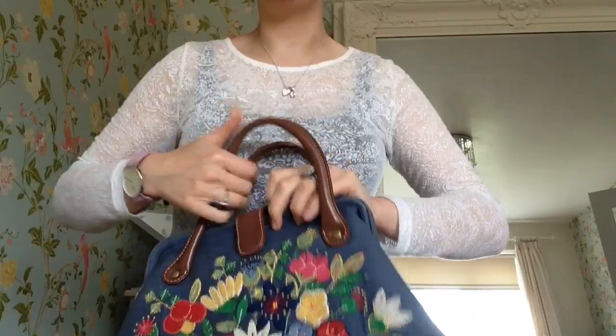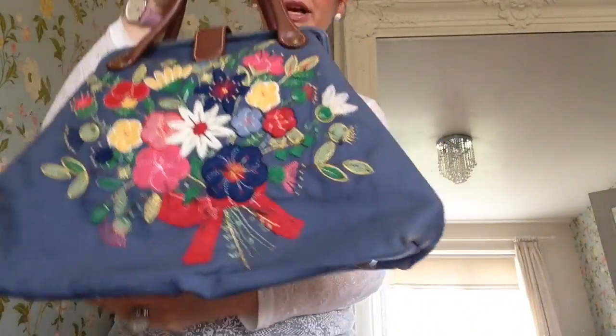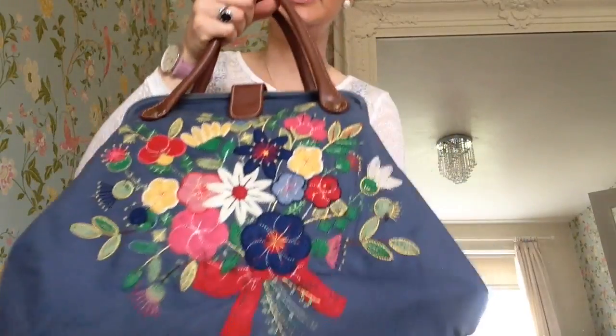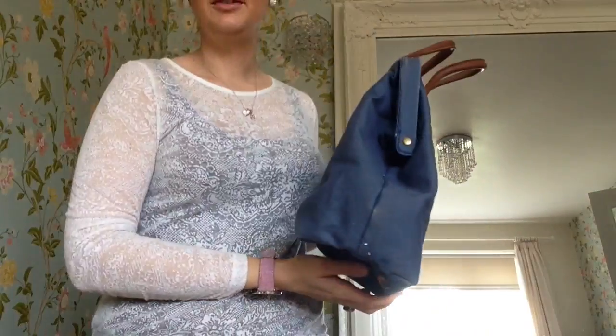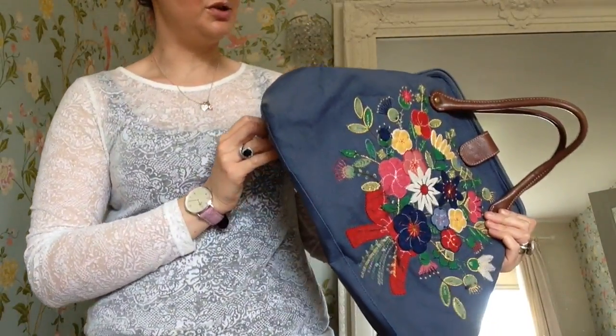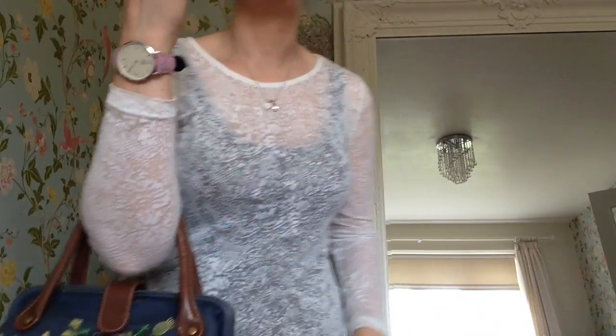I used to have a lot of Cath Kidston bags but I sometimes found them too big. But I kept this one because it's quite rare - I don't think you can buy them anymore. So because it's unusual I thought I would keep it, and as you can see it's very very pretty.